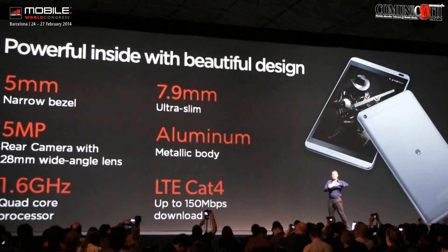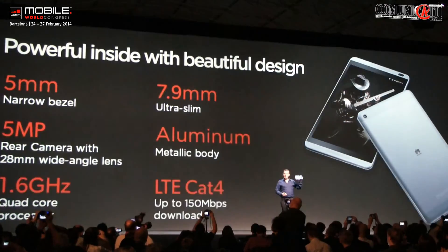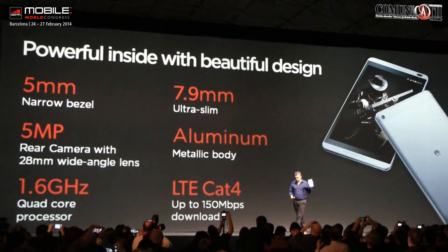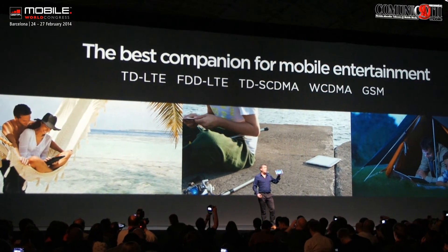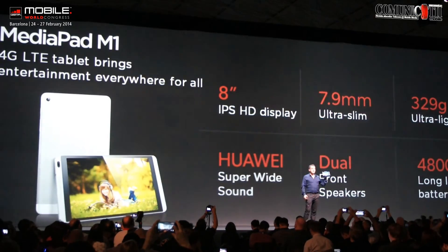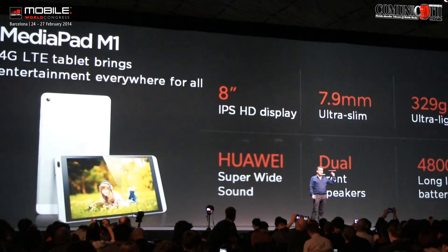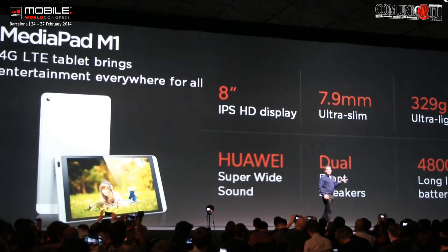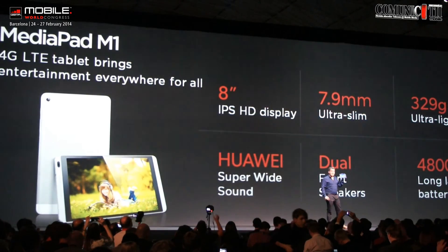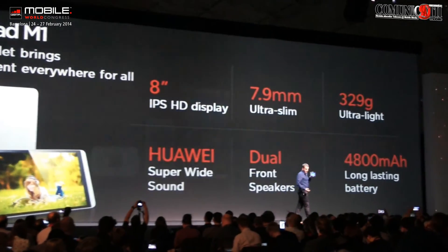It's a beautiful device — full, ultra-slim aluminium body. It contains a powerful 1.6 GHz quad-core processor, and we have a narrow 5mm bezel around the side to really enhance that viewing experience. Around the world, it can be sold to cover a wide range of mobile standards. In summary, the Huawei MediaPad M1 is an affordable tablet designed to bring entertainment everywhere. It's 8-inch display, 7.9mm ultra-slim, and only 329 grams, making it really the ultimate tablet in portable entertainment. Inside, it's powered with our proprietary super-stereo-wide SIS sound through the dual front speakers, and our now-becoming-famous long-lasting battery life.